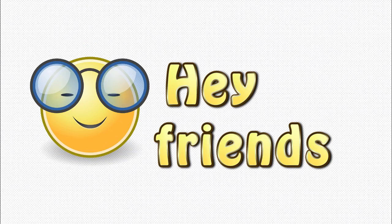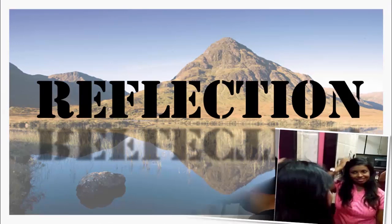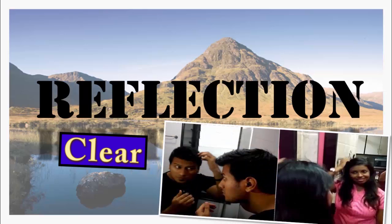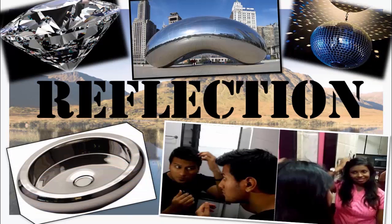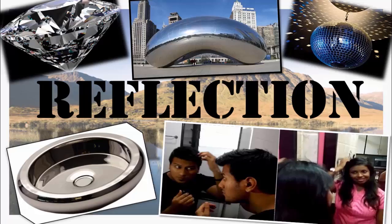Hey friends, across the last few sessions we have spoken a lot about reflection. We have seen that mirrors are objects in which our reflection is clearly seen. The word 'clear' is stressed upon because there are other mirror-like objects that exist around us, but in spite of this, there is a world of difference between the quality of reflection found in these objects and that found in mirrors.